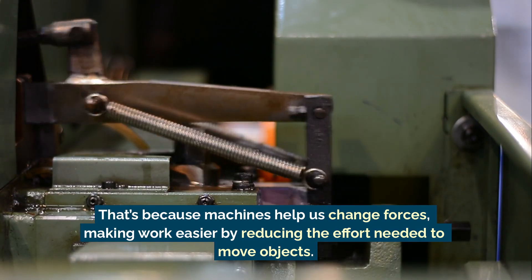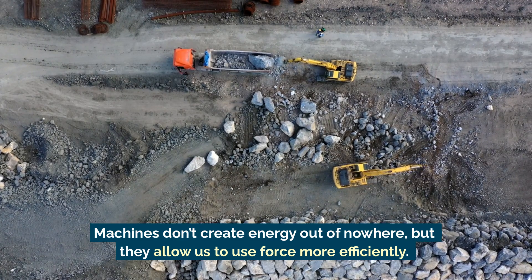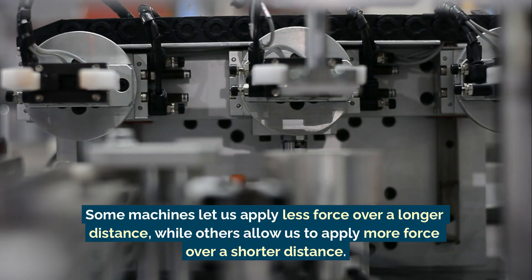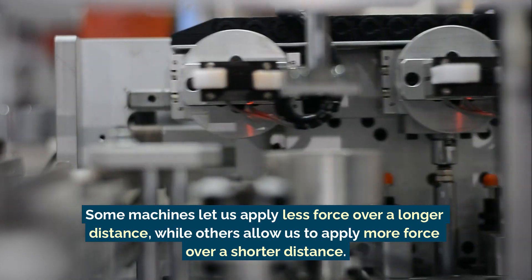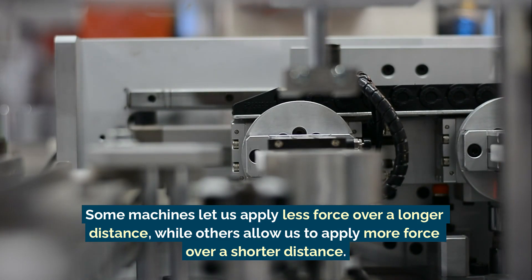Machines don't create energy out of nowhere, but they allow us to use force more efficiently. Some machines let us apply less force over a longer distance, while others allow us to apply more force over a shorter distance.